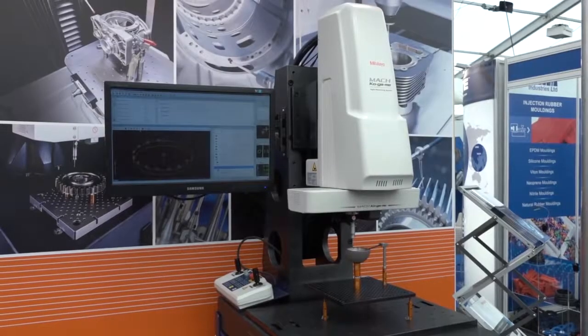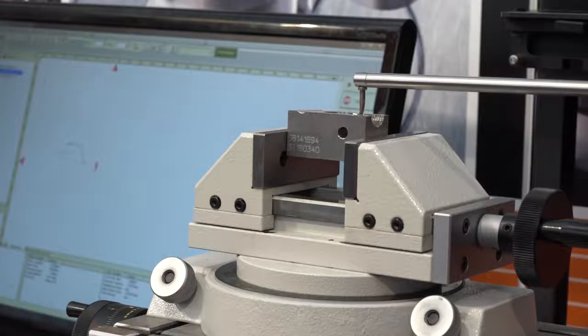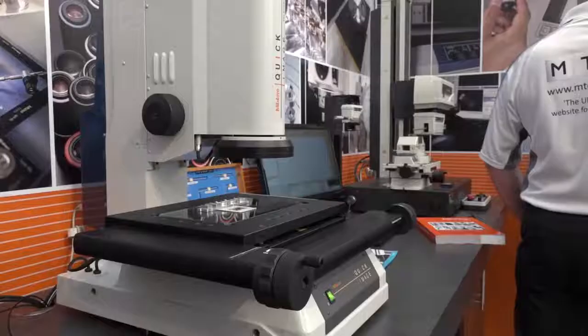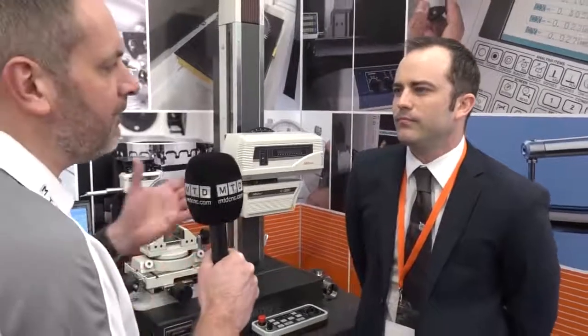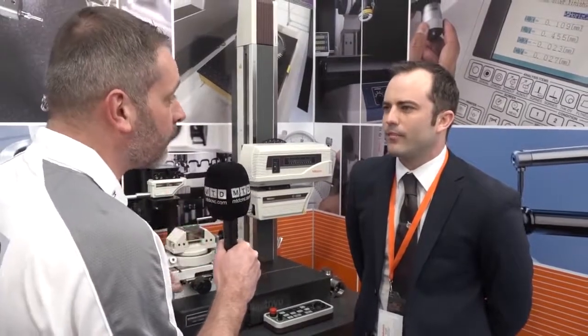Today we've tried to cover some of our major ranges. We've got a Kagami high-speed CMM over here, a Mitutoyo SVC 3200 form tracer, and a quick image machine from our vision range — because I think a lot of people know Mitutoyo probably for the smaller things like calipers, but we do a number of different things. And the form tracer — do you want to talk to us about that?